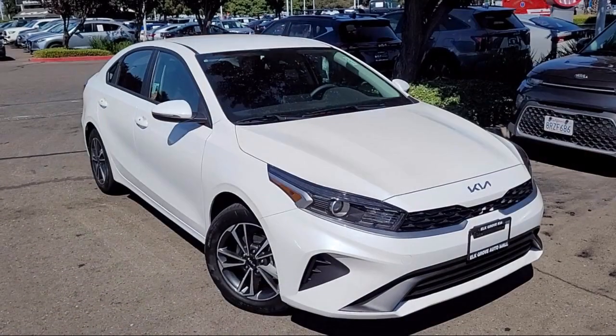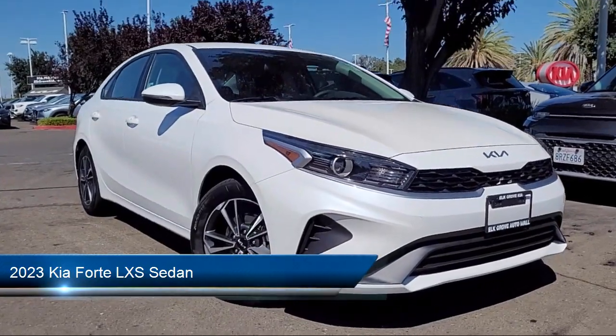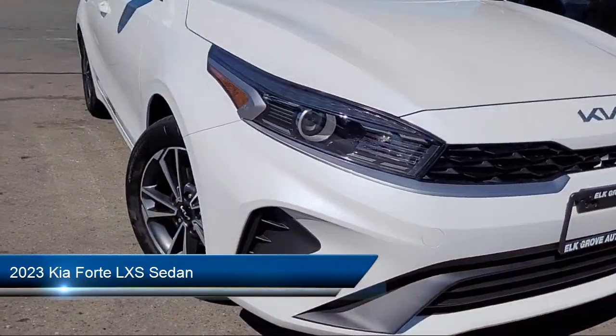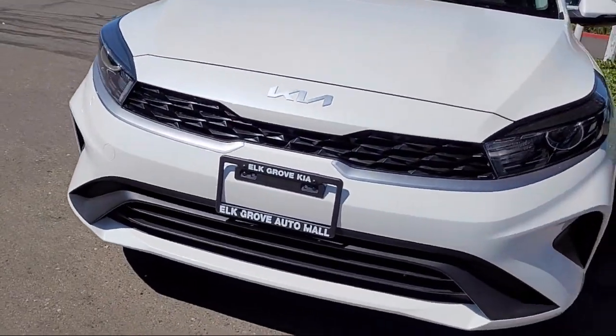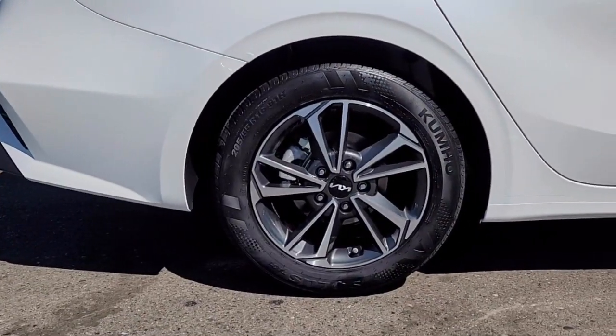Welcome to Elk Grove Kia. Here's a look at another great vehicle from our inventory. It comes equipped with heated outside mirrors, rear view camera, keyless entry, electronic stability control, auto high beam headlamp control, and outside temperature display.